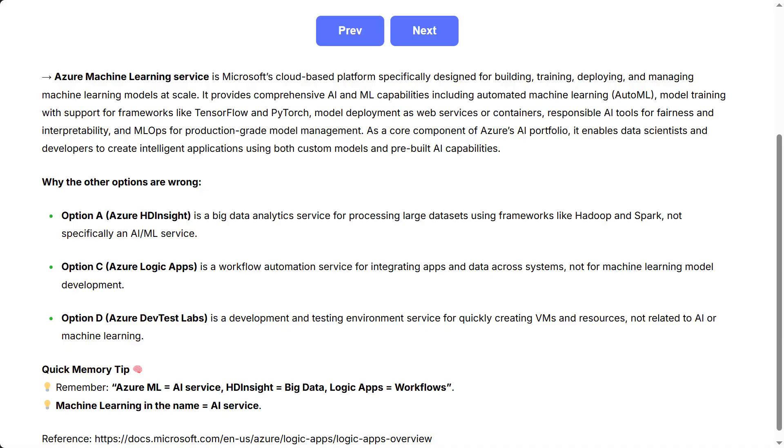As a core component of Azure's AI portfolio, it enables data scientists and developers to create intelligent applications using both custom models and pre-built AI capabilities.